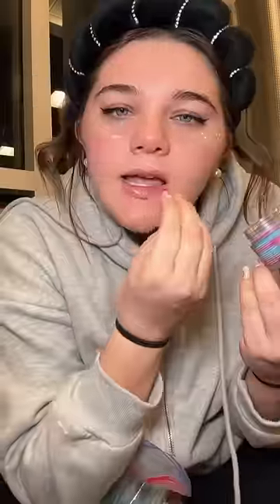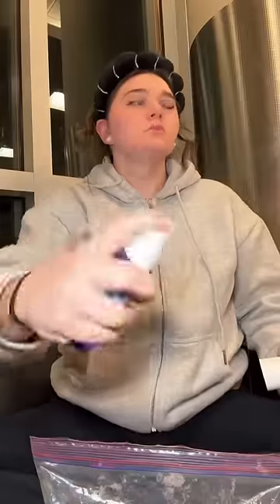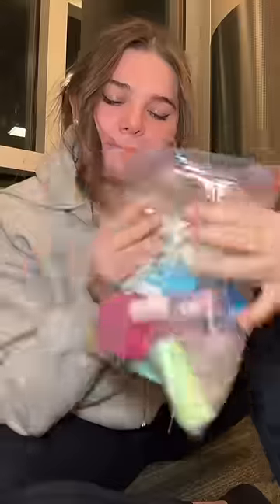I had to try the new Laneige Cotton Candy Lip Mask. For anybody wondering, yes, it actually does smell like cotton candy. I finished off with a little bit of the new Purple Chiroza 59 Spray. That is how I did my full skincare routine at the airport.